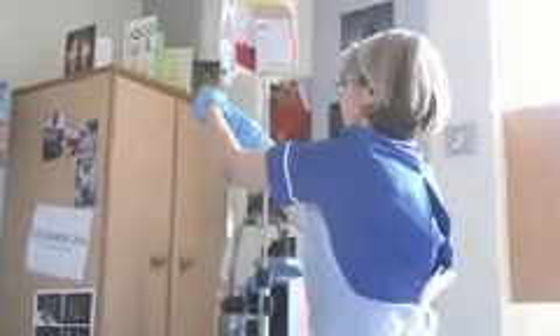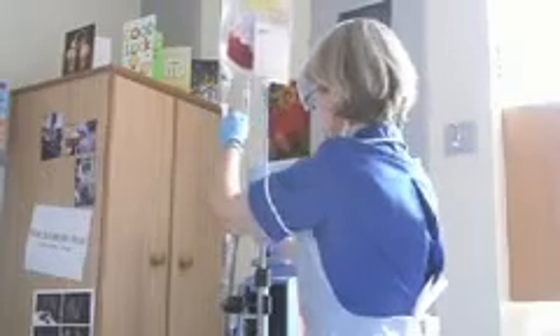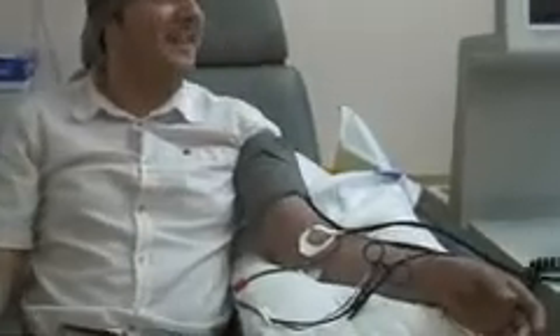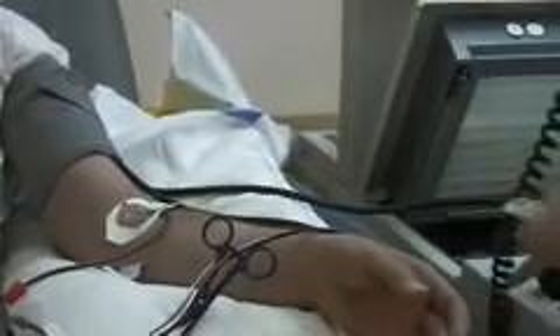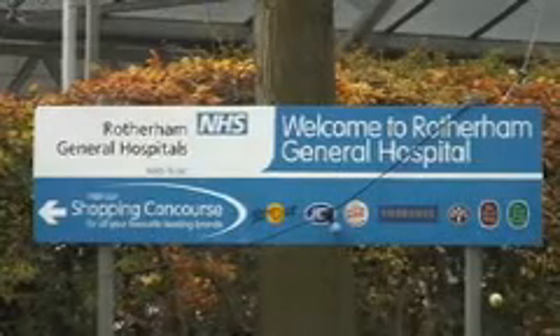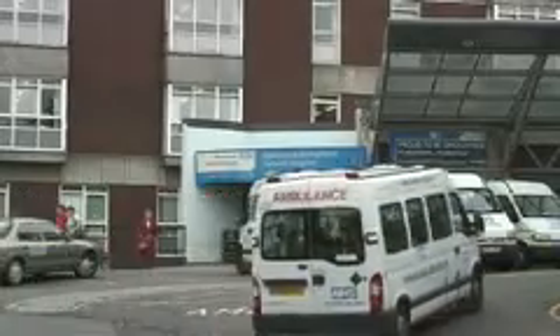His new bone marrow is making red and white blood cells which are there to fight off infection, as it should be doing. But the problem has now come because his new white cells have started attacking his own body. Adrian has to travel to Rotherham General Hospital for two days every other week for up to three months.